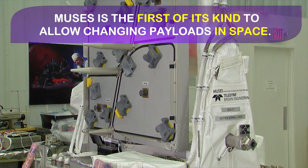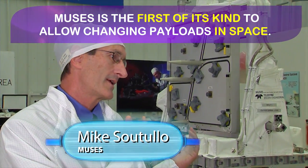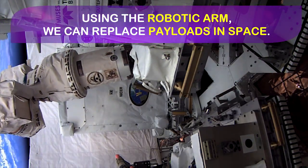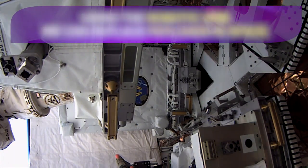It's the first of its kind that actually allows the changeout of payloads onboard this particular system. Robotic interaction with the onboard space station remote manipulator system actually allows plucking a payload off of this and replacing it with a new one.